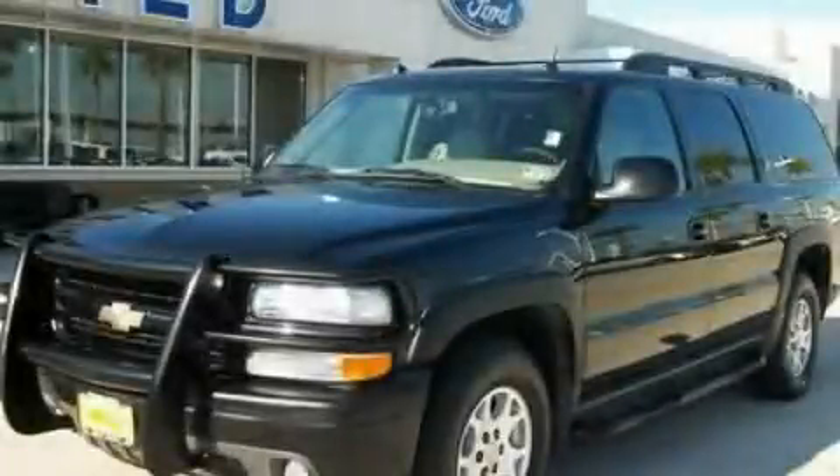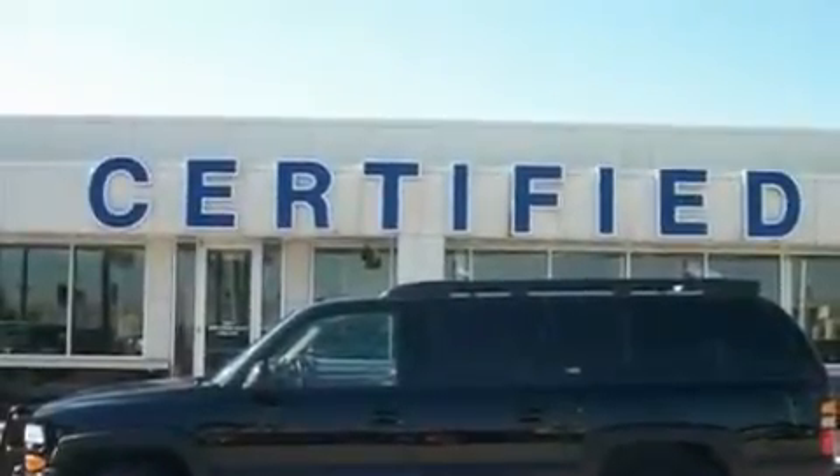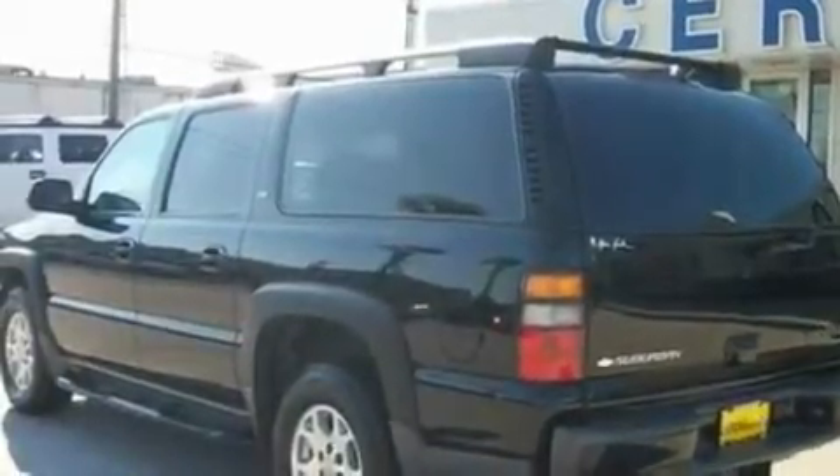This is a 2005 Chevrolet Suburban, a vehicle with safety, comfort, and space. It has a 5.3-liter, 8-cylinder engine, a 4-speed automatic transmission, and 4-wheel drive.